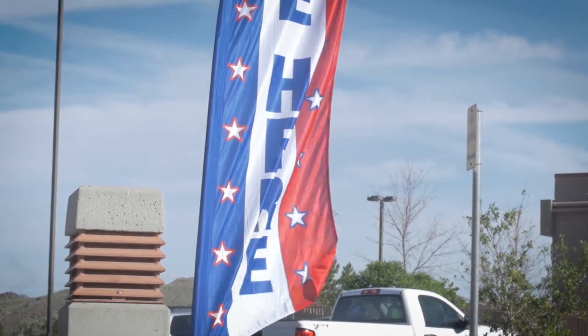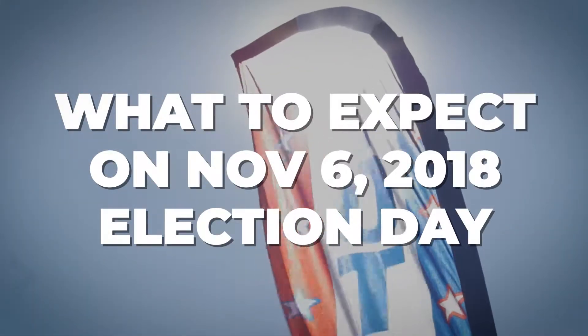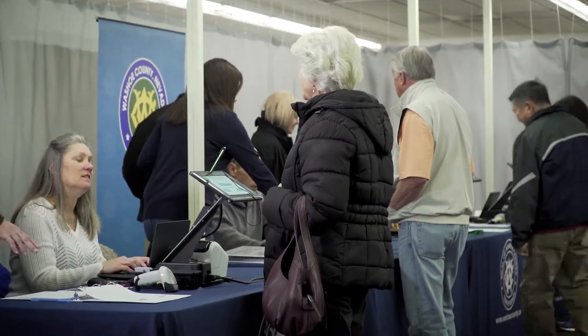Election Day in Washoe County is here. So where do I go? What do I bring? Here's a quick guide for everything voters need to know for Election Day.